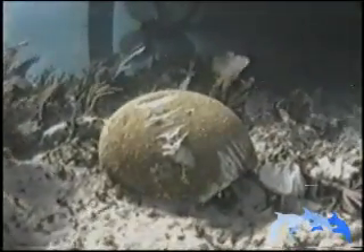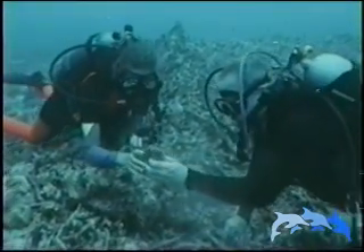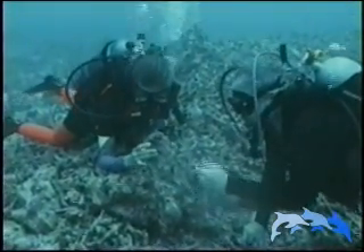The ship groundings have destroyed both the coral and the habitat for other ocean creatures. "The loss is, at least for our lifetime, permanent. We just cannot replace what has taken nature so long to build."